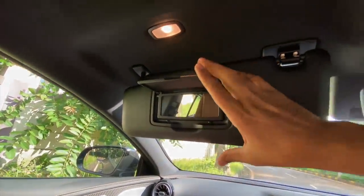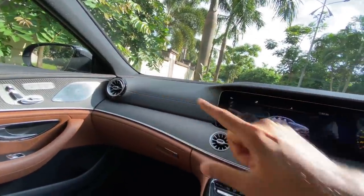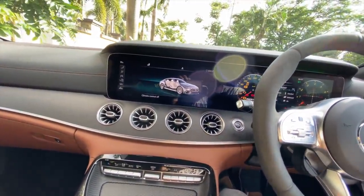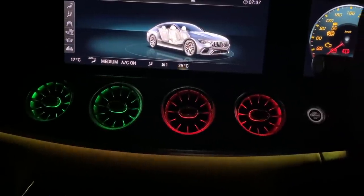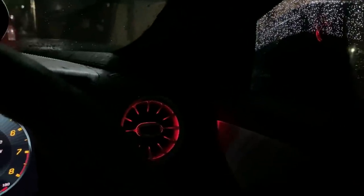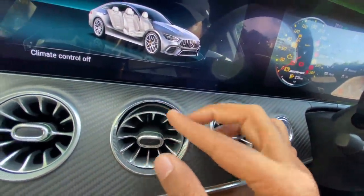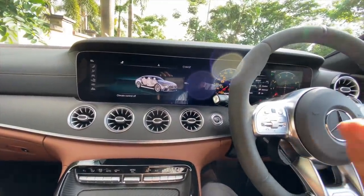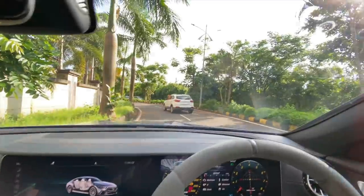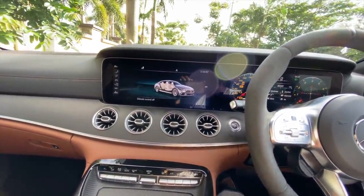The air vents look really nice with a turbine effect, and when you change temperature the lights inside the vents also change — increasing temperature makes them red, decreasing makes them blue. There's piano black finishing behind. The ambient light system on this car is absolutely phenomenal — next level. 64 colors, and it looks beautiful. The car looks like a freaking disco at night.